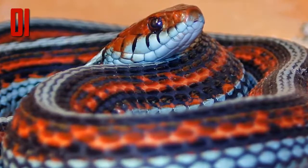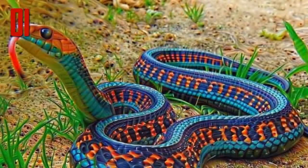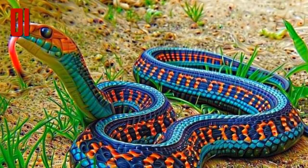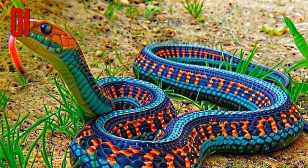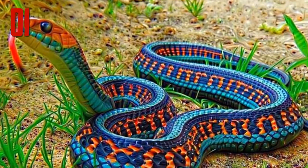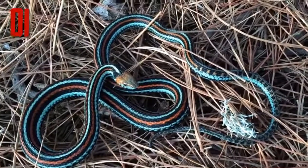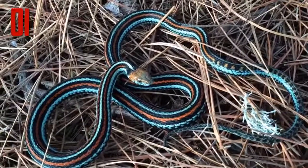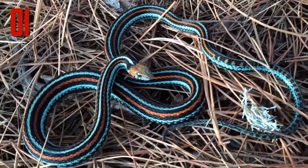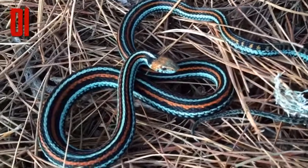Number 1: San Francisco garter snake. Some people consider the San Francisco garter snake to be the most beautiful species in the world — that is of course subjective, but it's a stunningly beautiful snake known for the bright turquoise stripes that run alongside deep coral and black. The snake is a sight to behold; unfortunately it's also an exceedingly rare sight. This snake is on the endangered species list, with perhaps as few as 1,000 to 2,000 adults remaining on Earth.